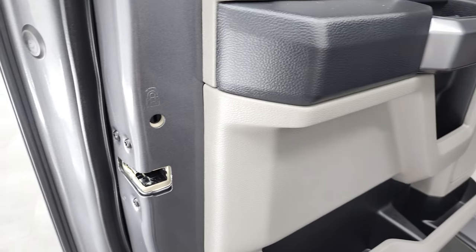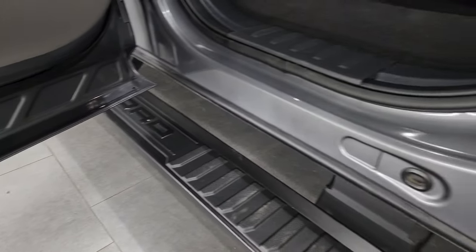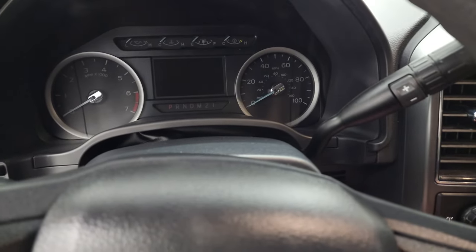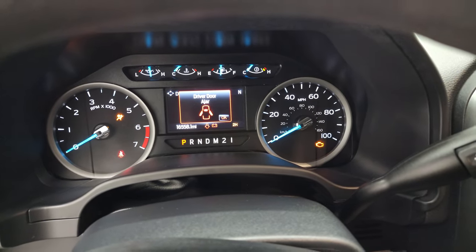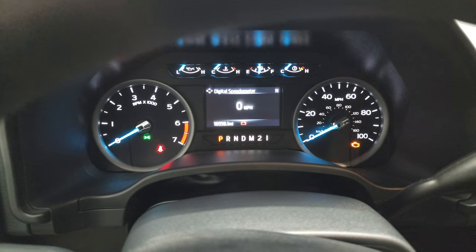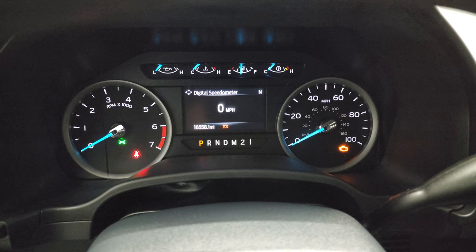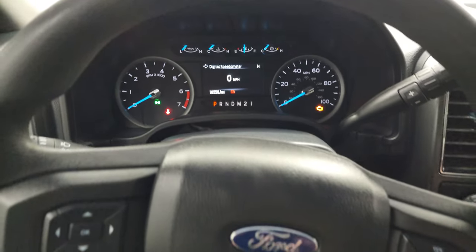Child safety locks on the back doors, and the bottoms and inside of the doors all look really good. Hopping inside to check out the miles, the radio, and everything this truck has to offer on the interior — you get the Built Ford Tough animation. You can see this one has 16,558 miles.